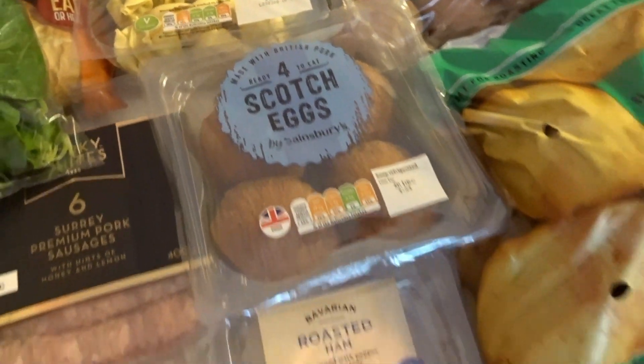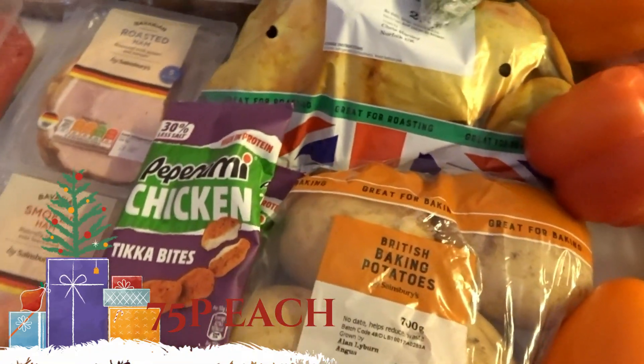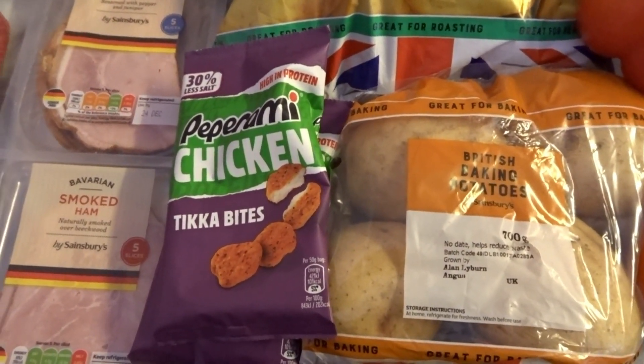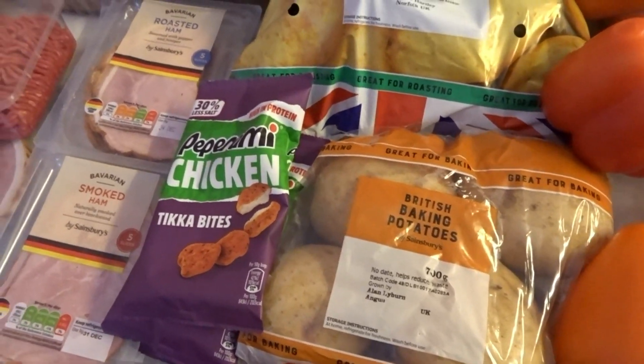Some scotch eggs as well. It's snowing today — today is Monday and I think a lot of people have got snow, so let us know if you have snow or not.